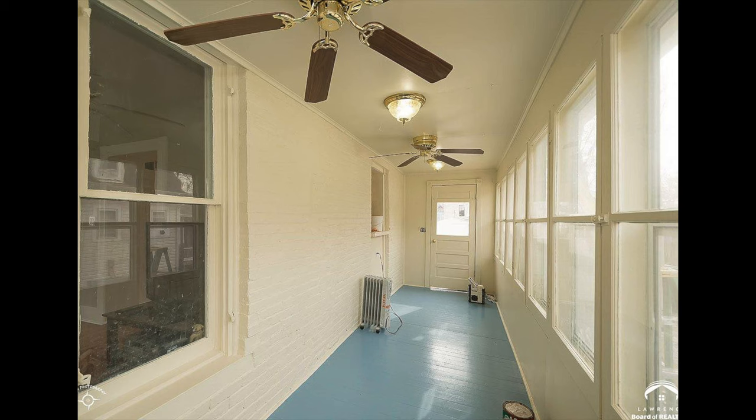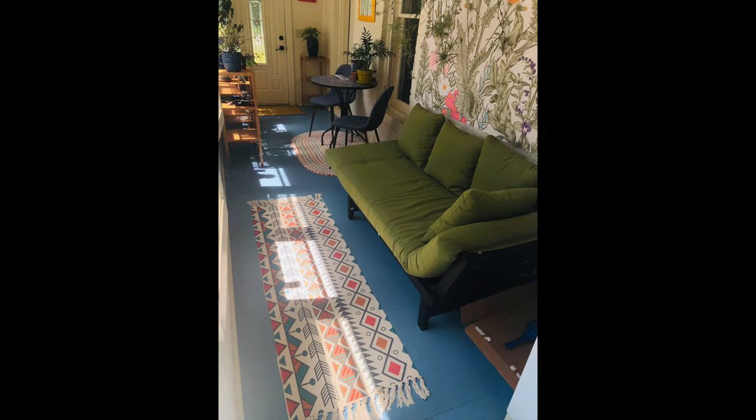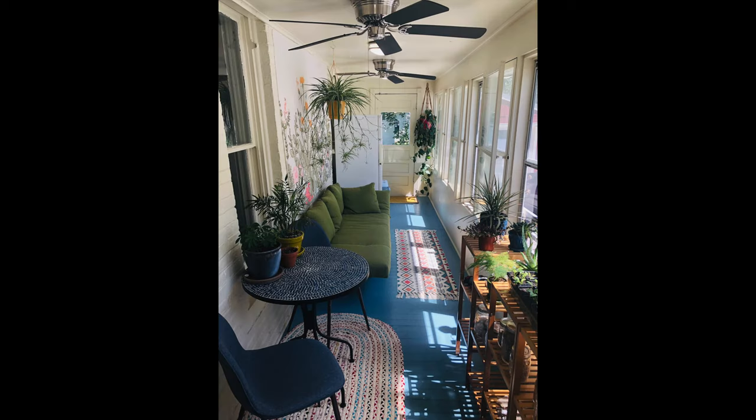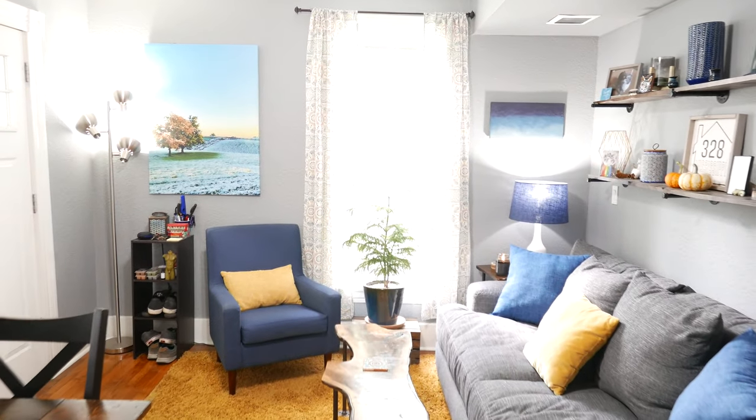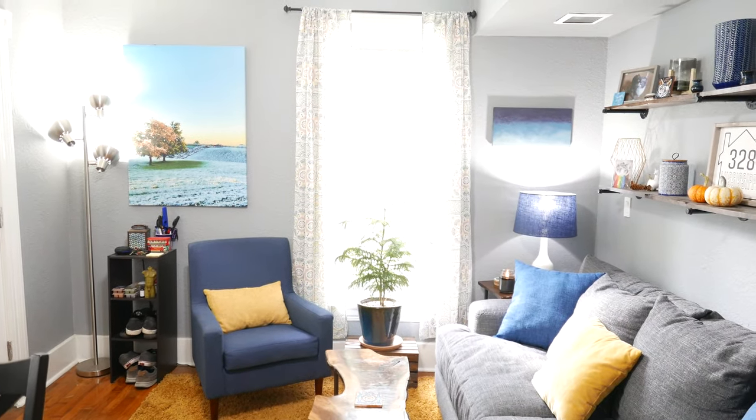It came with a fresh-painted baby blue floor, which I wasn't a fan of to begin with, but I kind of figured out how to work with it and I think it turned out really well. As far as the rest of the house goes, we painted the walls in the living room, the kitchen, and the bedroom.